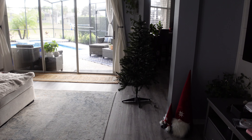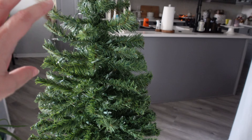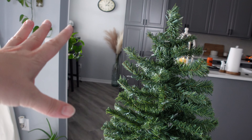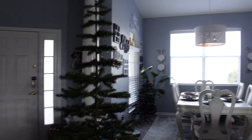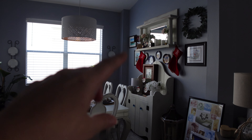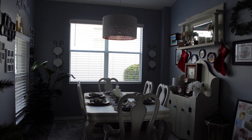Welcome back to our channel Purposely Rerouted, where we take you along for whatever we're doing in Florida. My name is Tiffany, and we are on day three of decorating for Christmas. I have trees everywhere — I have one over here that I just put up, maybe in the kitchen in the corner. This one I normally put over in the corner, but I did think about putting it in front of this window.